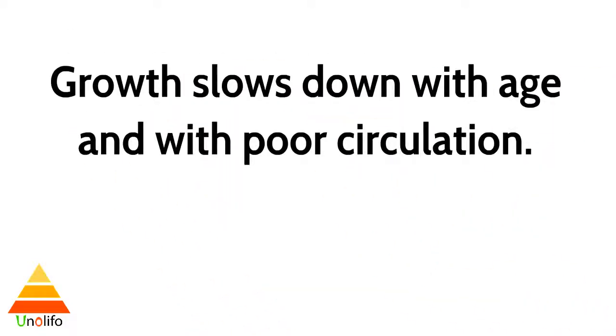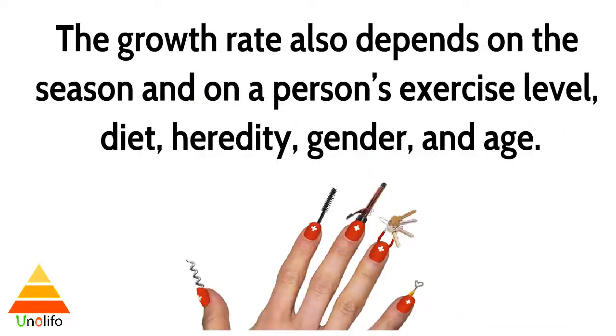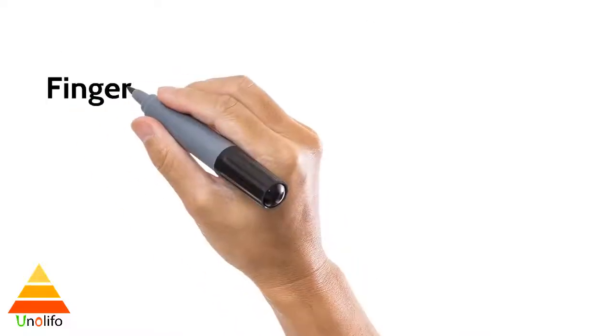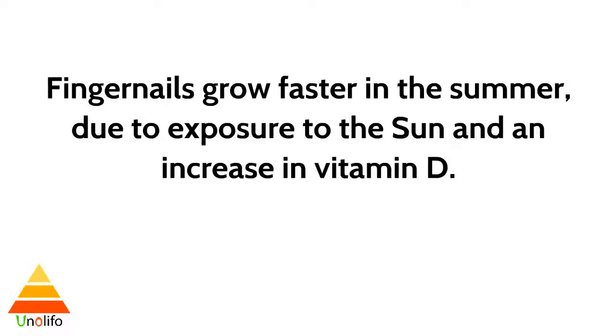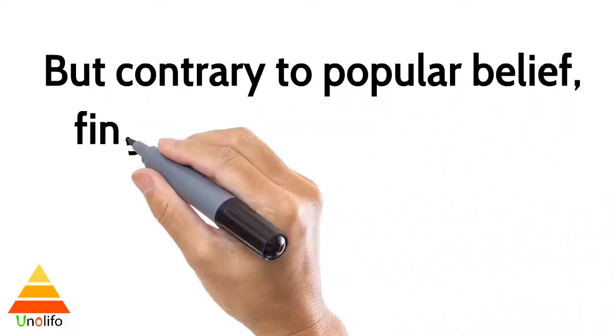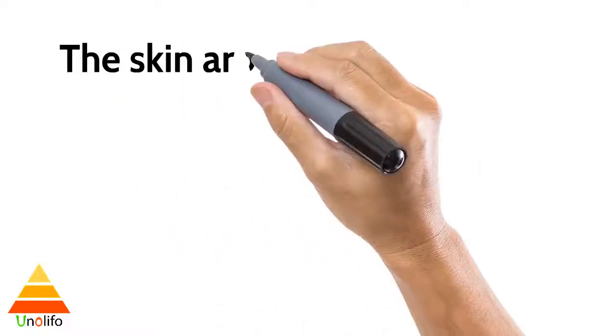It takes about six months for a fingernail to grow its entire length from the root to the free end. Growth slows down with age and with poor circulation. The growth rate also depends on the season and on a person's exercise level, diet, heredity, gender, and age. Fingernails grow faster in the summer due to exposure to the sun and an increase in vitamin D.